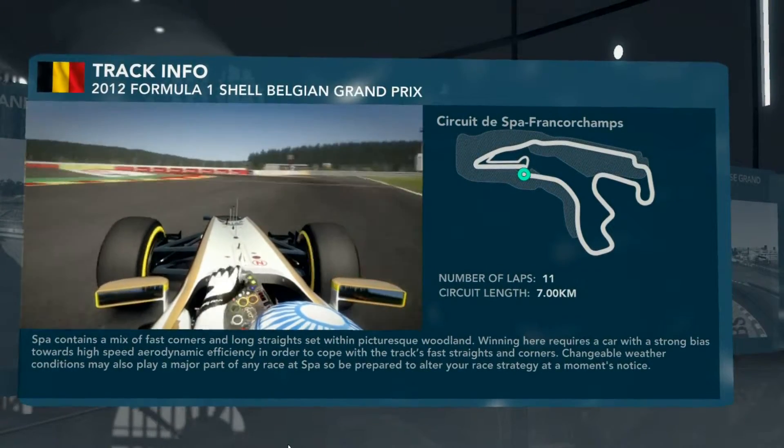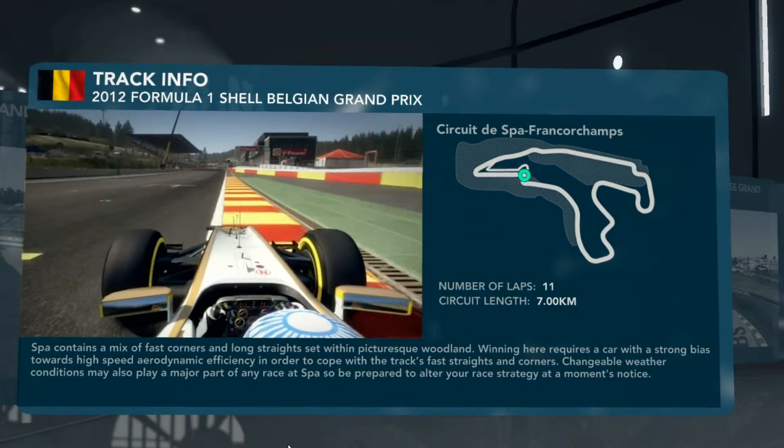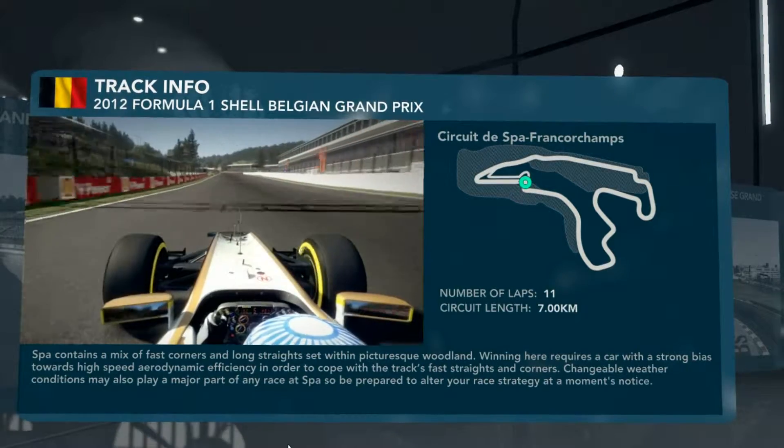Down into the hundred metre board, into second gear — first if you've got an unstable rear end on the car, which is so often the case here. Straighten the car up again on the exit, full throttle, DRS, KERS — and that's an end of the lap at Spa.